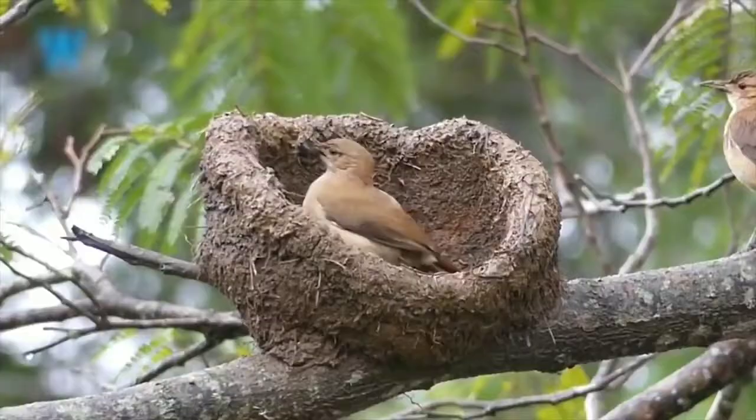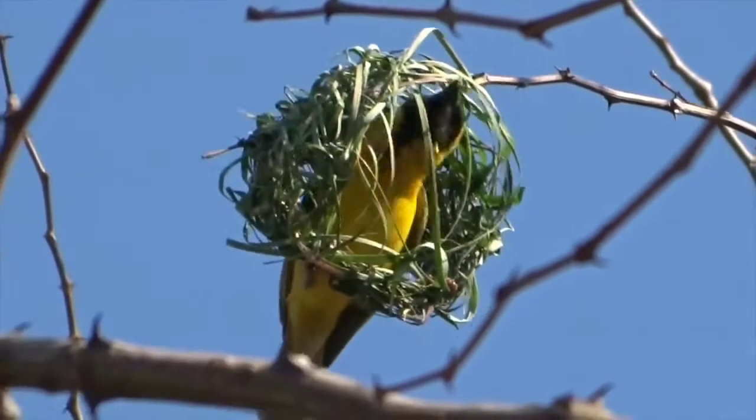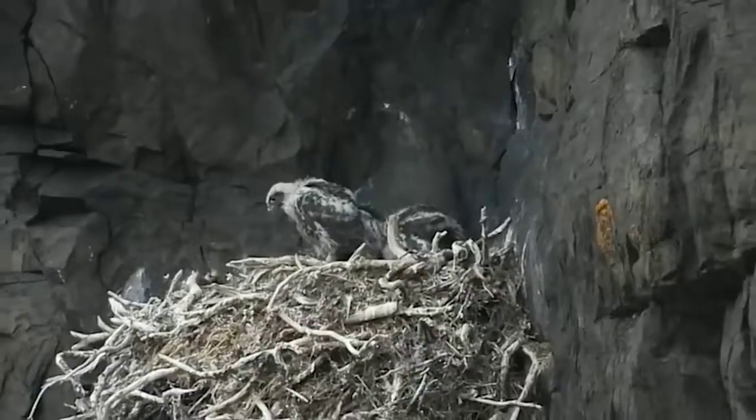If you've ever found a bird's nest, you will have discovered that they are the finest detail and comfort in mind. And what's more, they've been fashioned by an animal that has no hands, constructed purely with their beak and feet alone. Now that's clever.